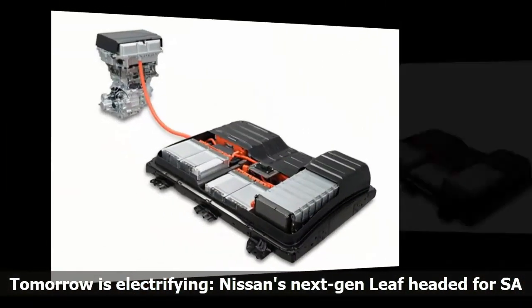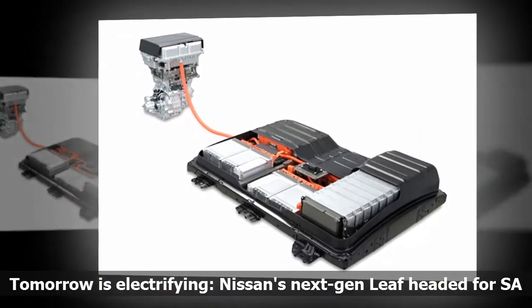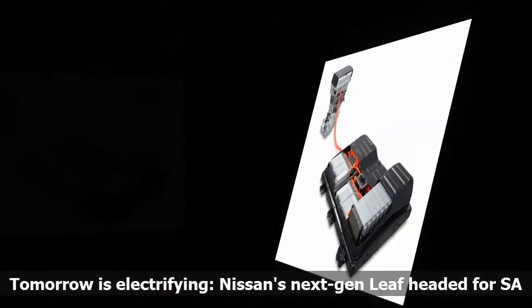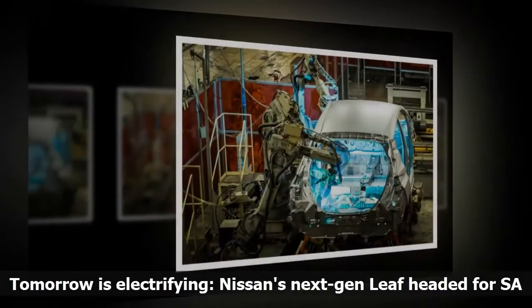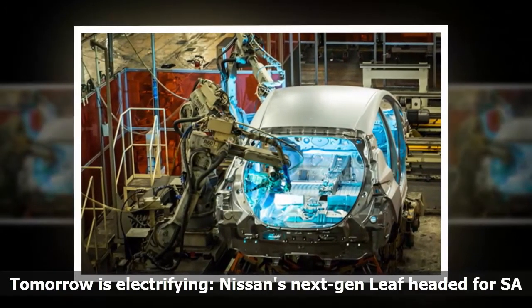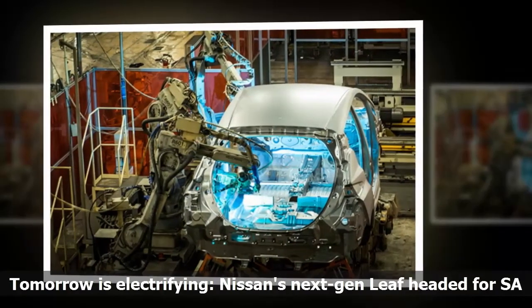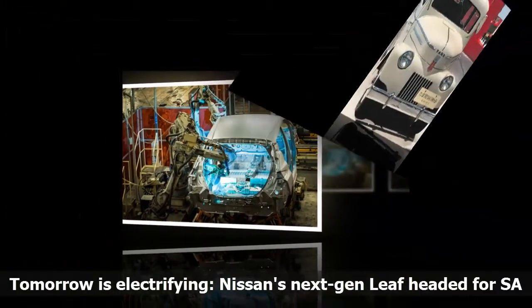What about what you and I might drive in the future, when petrol isn't our only option? Alfonso Albaiza, Senior Vice President of Global Design, whose job it was to design the new Leaf, said: "We will see futuristic cars when motors move to the wheels, which is the next logical step. The magic carpet is coming!"